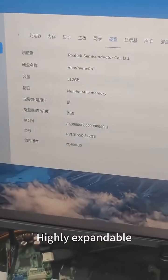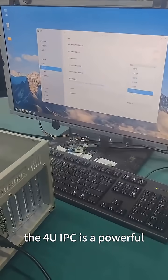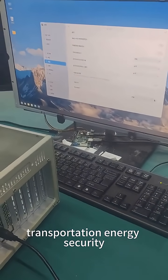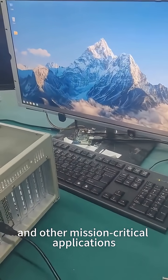Highly expandable, durable, and reliable, the 4U IPC is a powerful solution for smart manufacturing, transportation, energy, security, and other mission-critical applications.